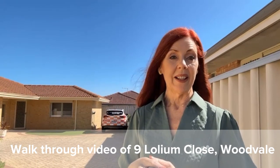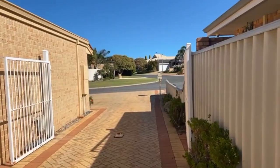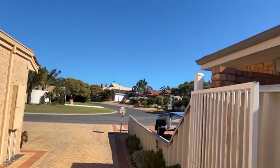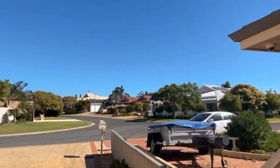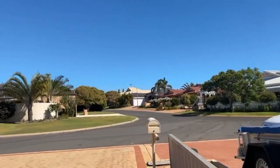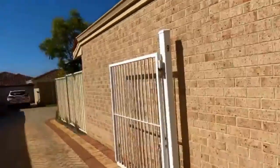Let me take you for a tour of 9 Lollium Close in Woodvale. So lovely front neighbours — I saw that many years ago. You might know this little pocket as the Christmas light pocket. It's a beautiful little part of Woodvale, close to the Woodvale Boulevard. It's a fantastic location with gorgeous neighbours.